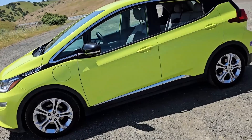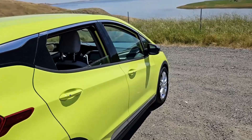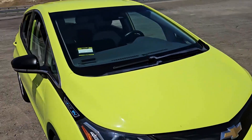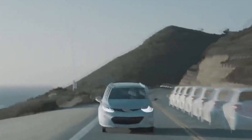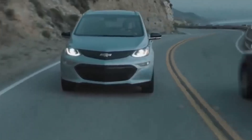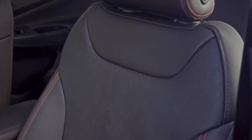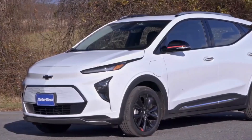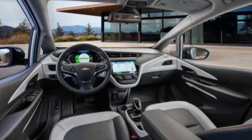The 2025 Chevrolet Bolt EV continues to be a practical and affordable electric vehicle option, now featuring GM's advanced Ultium battery technology. This upgrade provides an estimated range of over 300 miles, addressing previous range limitations and enhancing overall performance. The Bolt EV's compact design makes it ideal for urban environments, while its spacious interior offers comfort for both driver and passengers. The vehicle is equipped with a 10.2-inch touchscreen infotainment system that supports Apple CarPlay and Android Auto, ensuring seamless connectivity.